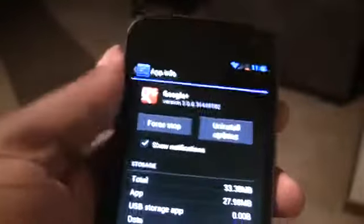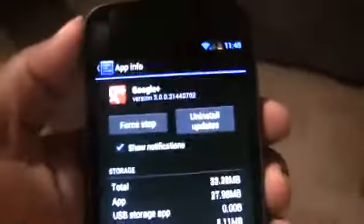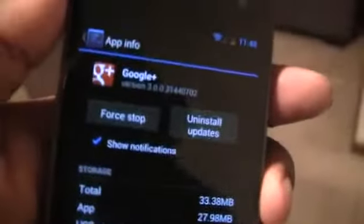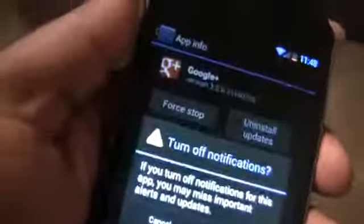Hey guys, it's CunhafAdvanger.com here with the Galaxy Nexus on Android 4.1 Jellybean. I'm showing you a new feature that Google's added at the system level of Jellybean: the ability to disable notifications. I'm in the Google Plus app info page right now, and under the Force Stop button I can go ahead and uncheck the box that says Show Notifications.